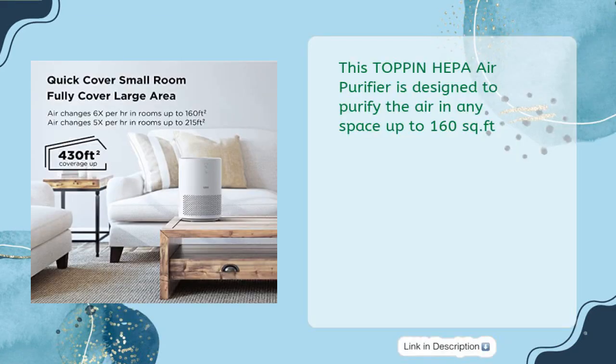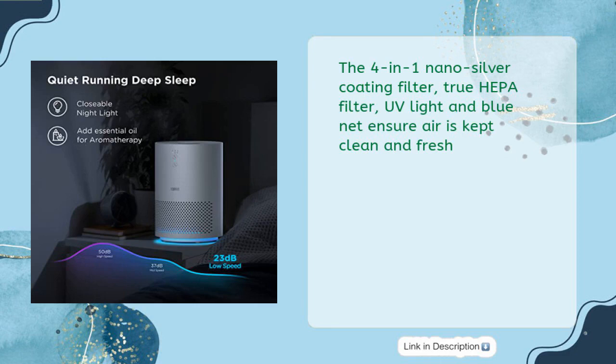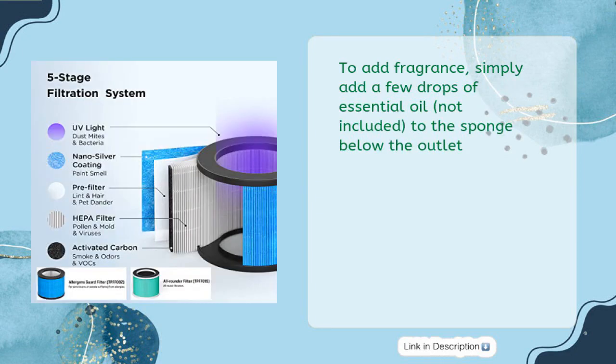This top-in HEPA air purifier is designed to purify air in spaces up to 160 square feet. With a compact size of 6.3 x 6.3 x 9.3 inches and a three-speed fan, it quietly cleans air of dust, pet dander, smoke, and odors. The four-in-one nano silver coating filter, True HEPA filter, UV light, and blue net keep air clean and fresh. Simply add essential oil drops to the sponge below the outlet for added fragrance.